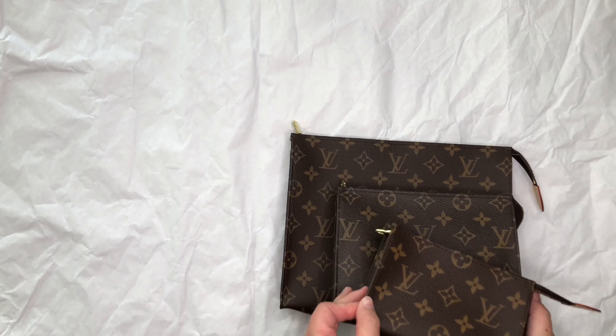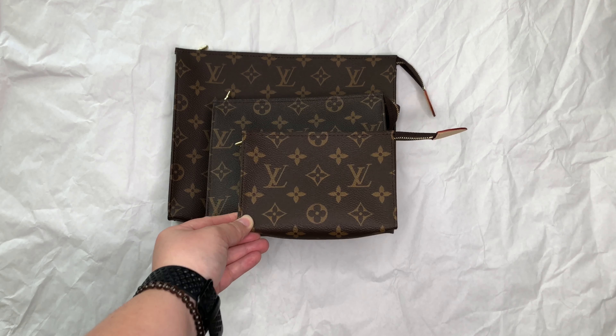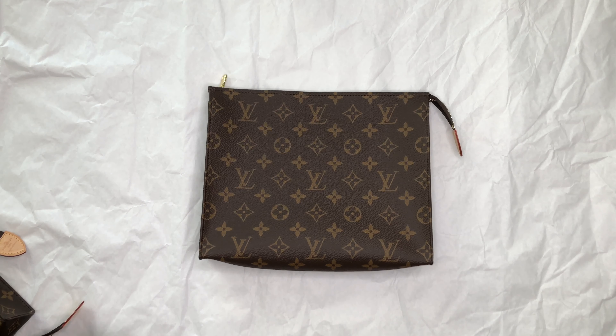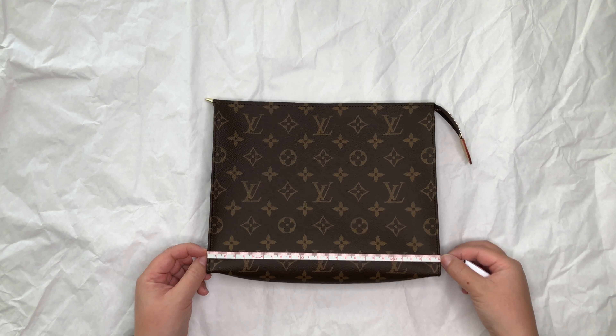Jumping into today's video, it is a comparison video of the toiletry pouches 15, 19, and 26. In this video I am going to talk about the sizes and dimensions of these pouches as well as what fits inside them. The first half of the video will be me describing each pouch and its dimensions — I will be measuring it for you — and the second half will be what fits inside.